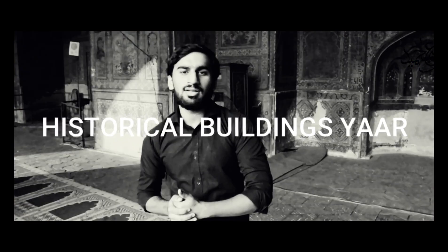This is amazing. Today we are going to be here and we are going to cover this — which includes Badshahi Mosque, Wazir Khan Mosque, and other different places. First of all, we are going to cover Wazir Khan Mosque.